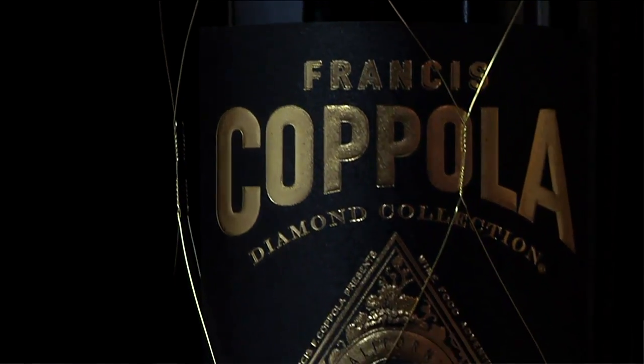The black label Claret — and Claret really means blend, it was a British term. So this is a Cabernet Sauvignon base with a little bit of Malbec, Petit Verdot, Cab Franc, and Merlot to soften it, and it really is the flagship within the Diamond Series.